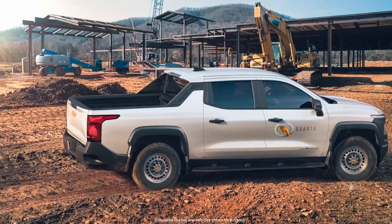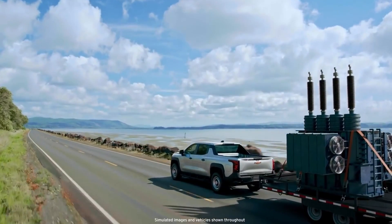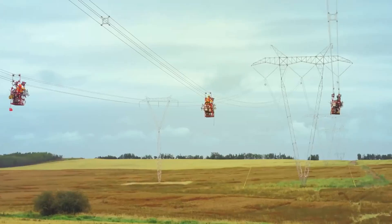So when we think about an EV on a light-duty truck, the Silverado makes a lot of sense for us from an electric standpoint. The Silverado EV makes us much more efficient, more sustainable. It checks all the boxes for us.